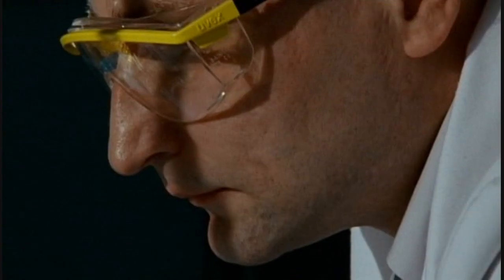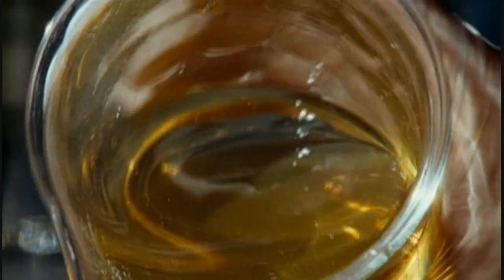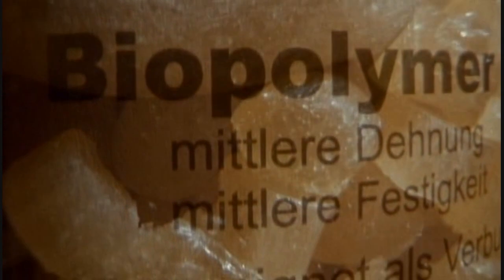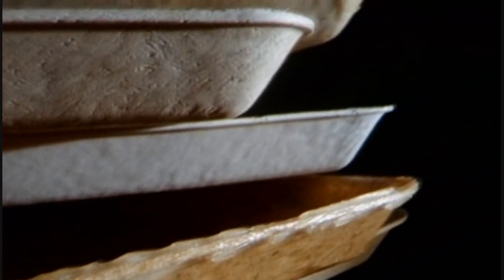By purifying the chitin and chemically altering the fibers, a substance called chitosan can be made. In its purest form, it's used to make contact lenses, skin creams and wound dressings. But chitosan can also fill many of the purposes of plastic. And even better than plastic, it's biodegradable. However, smashing up this amazing substance and converting it into a bioplastic may not be the best way of exploiting its potential.